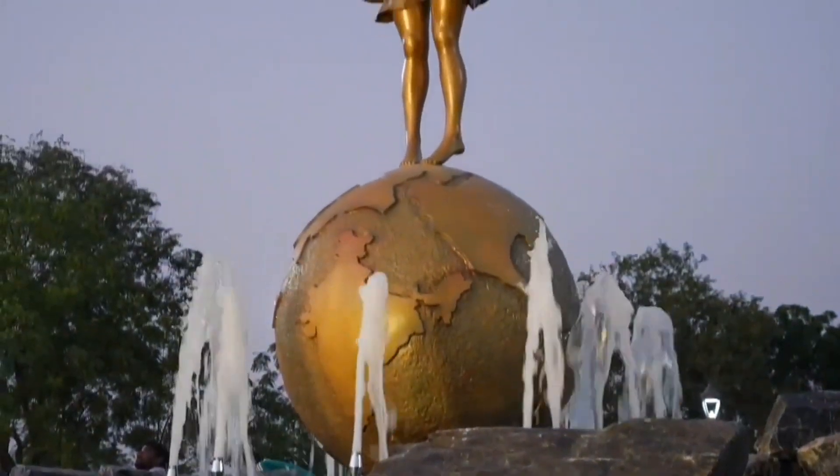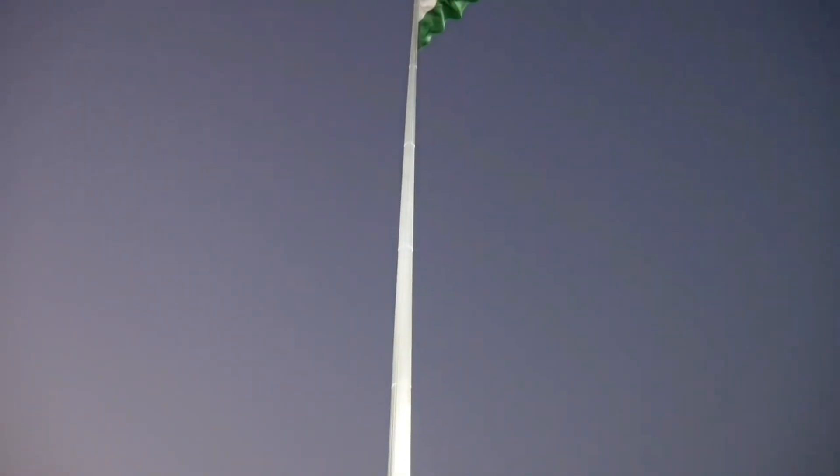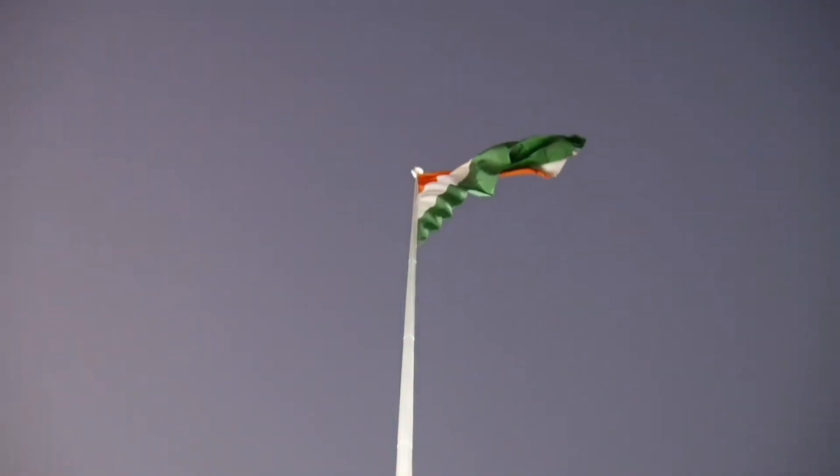Interesting hai na? Toh jaldi se visit kijiye City Park, Mansarovar, Jaipur mein. City Park ki major attraction hai yahan ki Grand Entry Plaza jahan per banaai gai hai ek water body. Apart from this, yahan per 17 sculptures bhi install kiye gaye hain, jinmein se kuch stone se bani hain aur kuch metal ki sculptures hain.